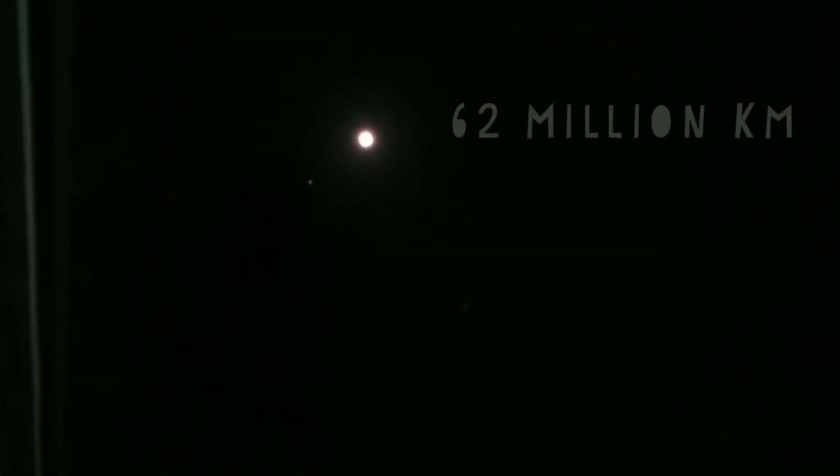That shiny red thing that you see up there, close to the moon, is Mars. Mars is at a distance of 62 million kilometers from Earth, and that's the closest it will get in two years from now. Mars is in opposition, and in this video let's take a look at what opposition is, and hopefully take a look at Mars using a telescope. Let's get started.